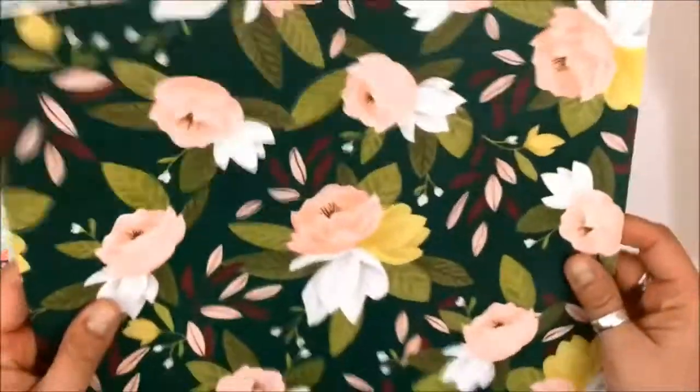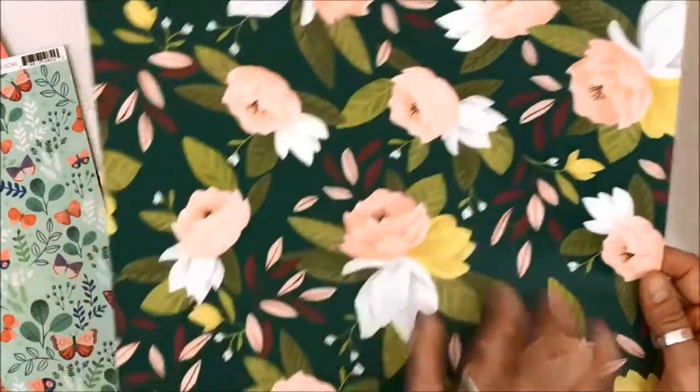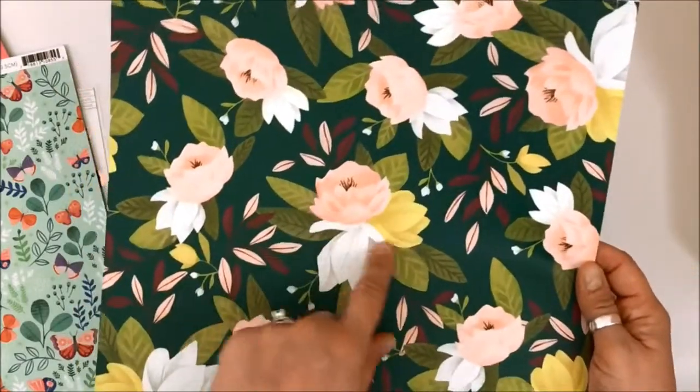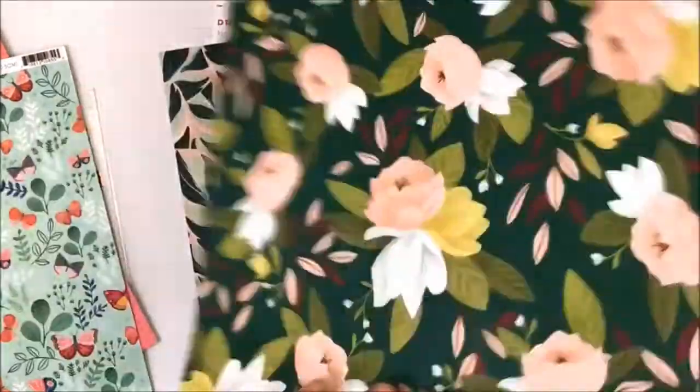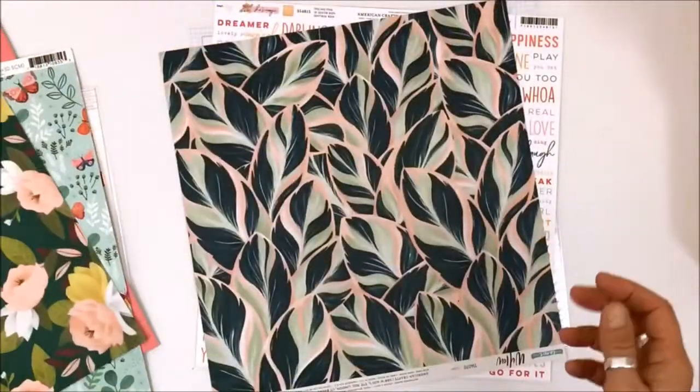This is called Ambrose Floral from One Canoe Two and it's great as well. That peach just really pops off — it would be great to fussy cut and layer. It would look so good layered on top. I wonder if there's a way I can bring the A and the B side together. It's really hard when both sides are fabulous.